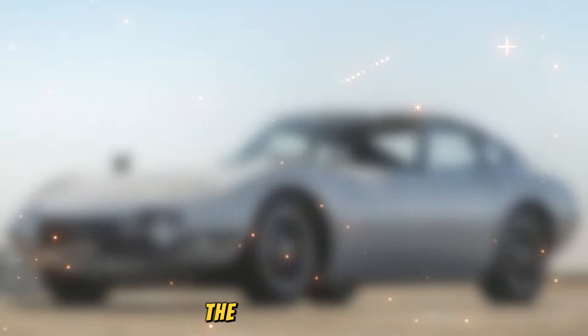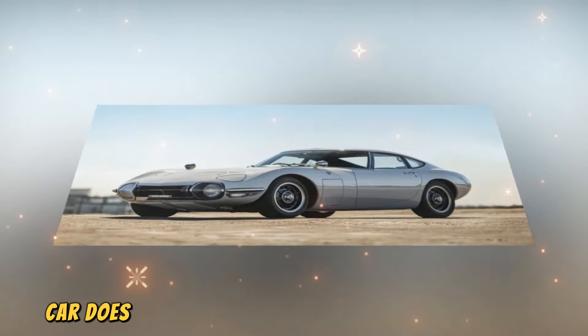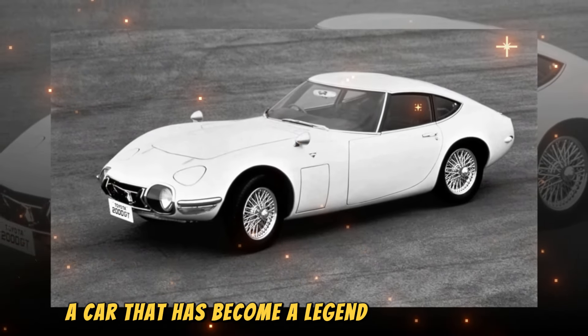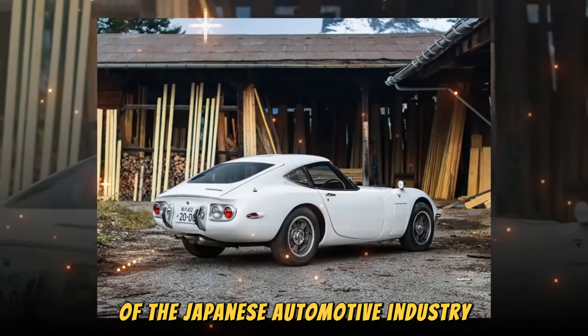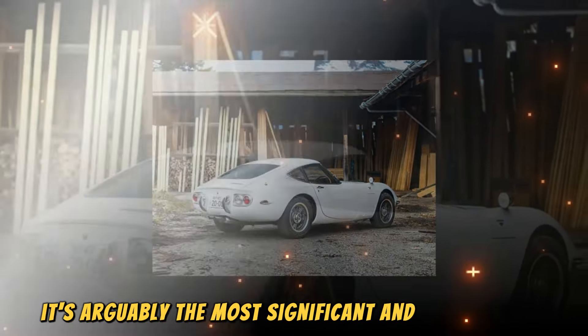Welcome to a world where engineering excellence meets impeccable design to create one of the most iconic cars in automotive history, the Toyota 2000GT. This rare and delightful car does not just reflect technological innovation — it is a symbol of how Toyota has evolved from a conservative manufacturer to a global leader in the automotive industry. It's arguably the most significant and beautiful car ever to come out of Japan.